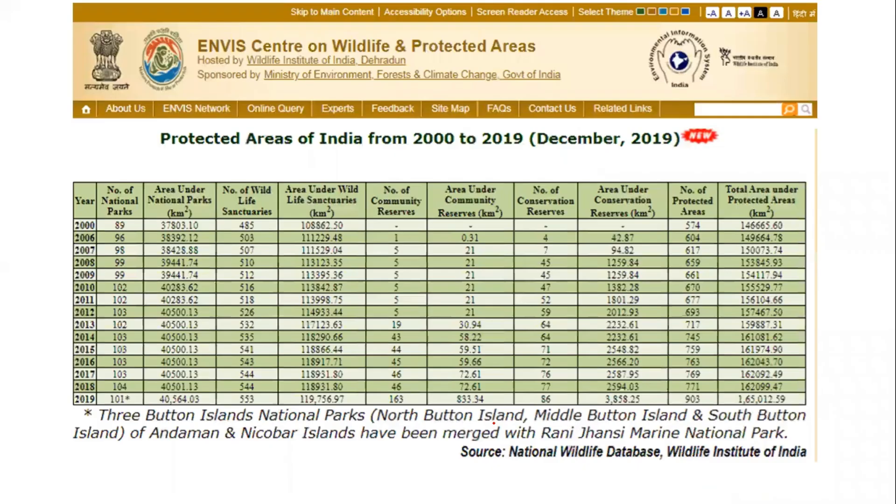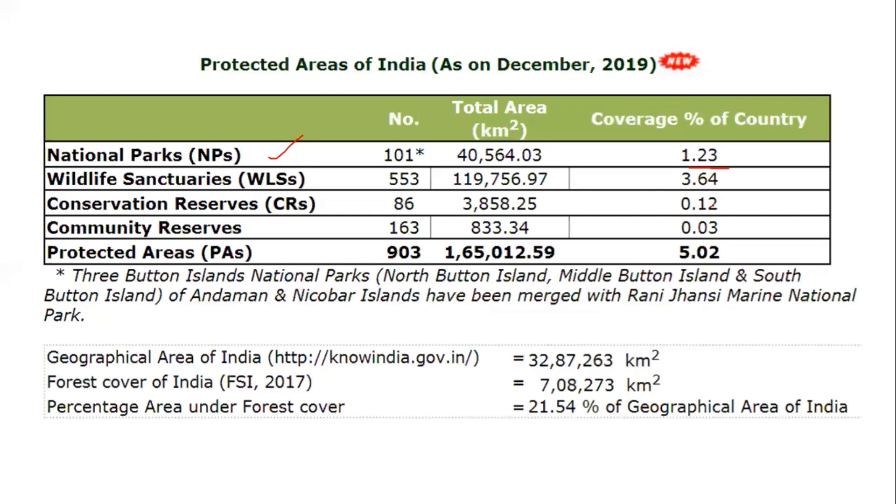It is good to also look at the national database. One such source is ENVIS, the Environmental Information System, which is under the Ministry of Environment, Forest and Climate Change. The ENVIS website shows that from 2000 to 2019 the number of national parks increased from 89 to 104, covering 1,46,000 to 1,65,000 square kilometers. Overall, India has approximately 903 total protected areas covering close to 5% of the country, including national parks, wildlife sanctuaries, conservation reserves, and community reserves.